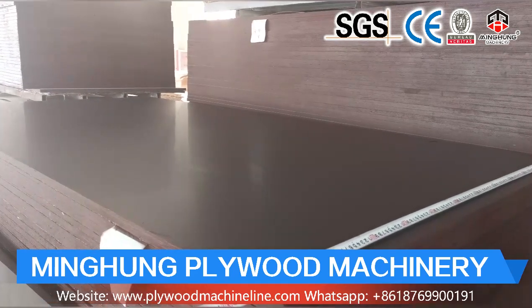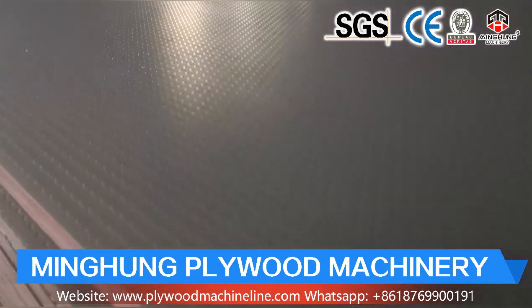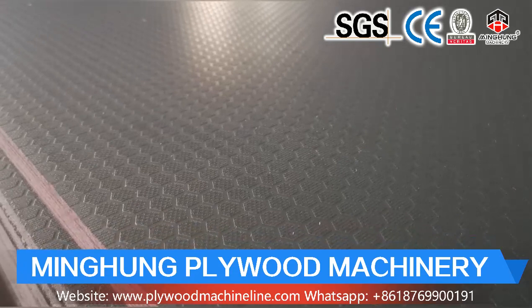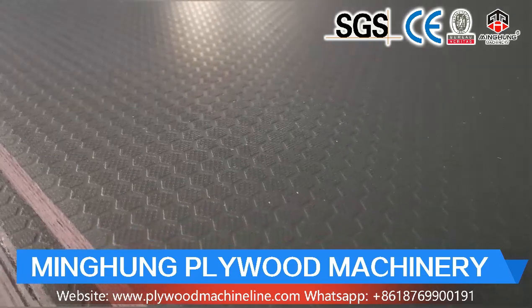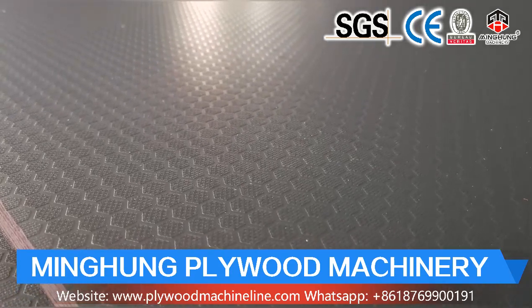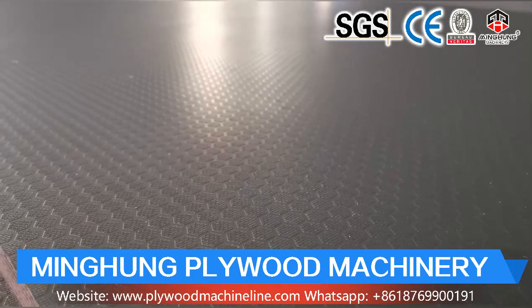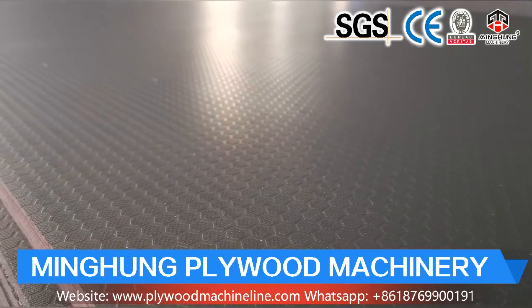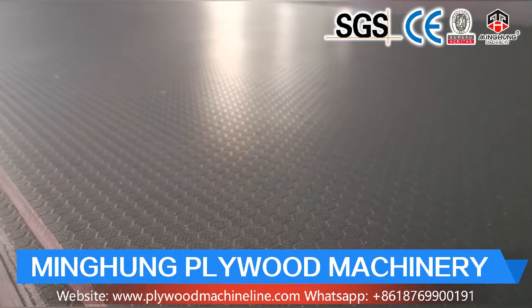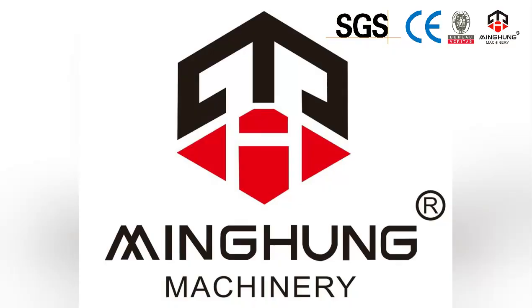Our hot press machine is for pressing glued plywood to make it one solid, strong, and good-quality board. Hot press machines are very important for plywood quality. They can be different pressures and floors — for example, 20 floors, 15 floors, 10 floors, or others as you want. Pressure can be 500 ton, 600 ton, 800 ton, or others as required. If your plywood size is bigger or smaller, do not worry — we can customize our machine for you.